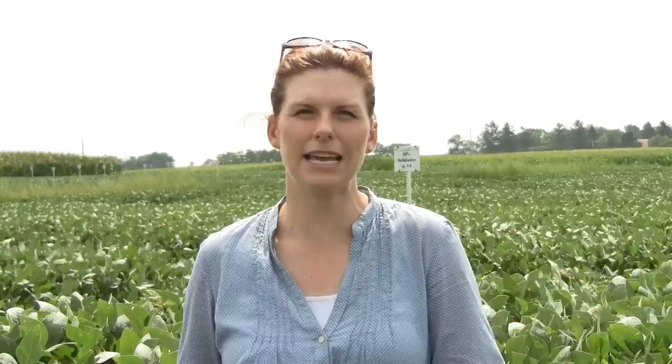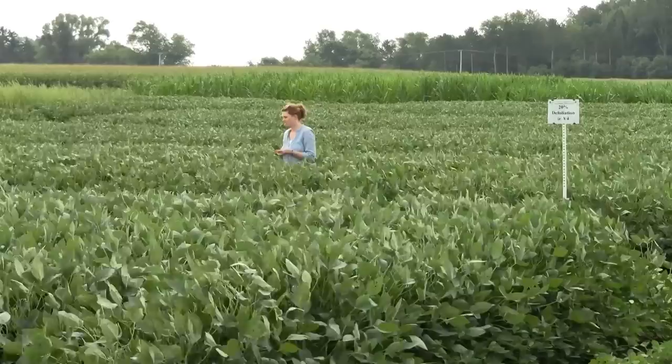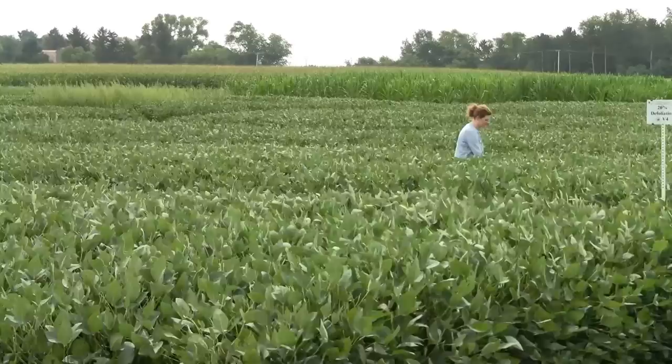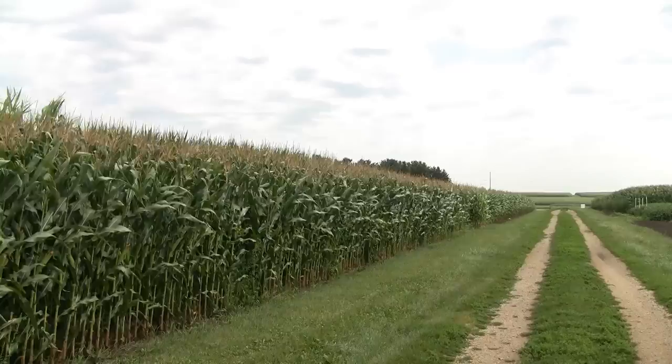In addition to looking at the top of the canopy, make sure to look at the middle and lower canopy as well. Find 10 plants in representative areas of the field — not all along the edge or in one area with very noticeable damage. From each of those 10 plants, take a top leaf, a middle canopy leaf, and a lower canopy leaf, giving you 30 leaves from the field. Then judge the percent defoliation using the guide in UW Extension publication A3646. That will give you an average defoliation percentage for that field at that growth stage, which will drive the treatment decision.